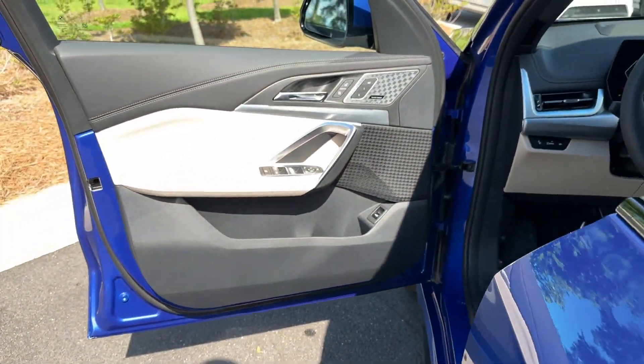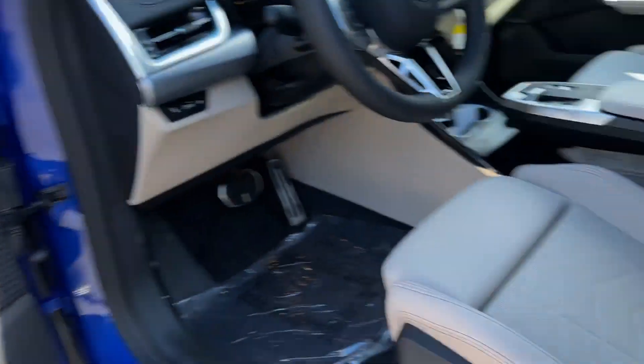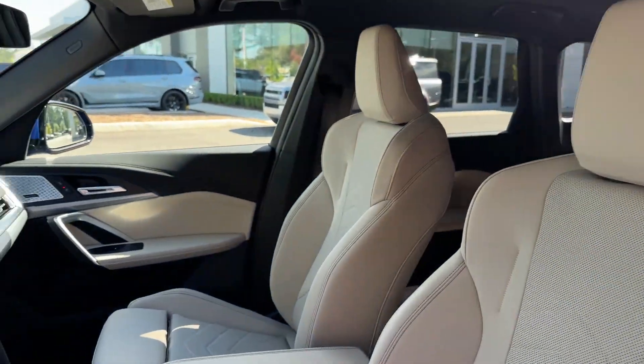Memory seat, tinted windows, power driver's seat, power passenger seat, and pass-through rear seat.